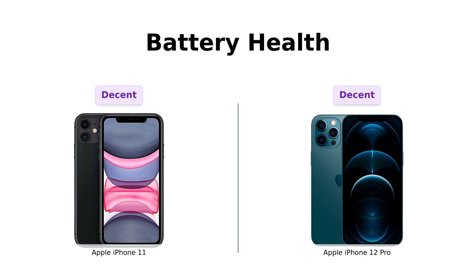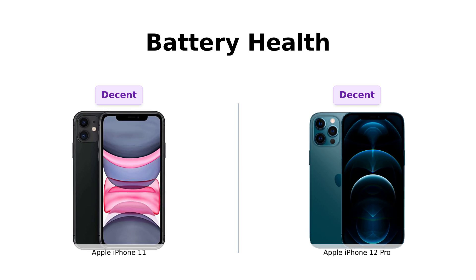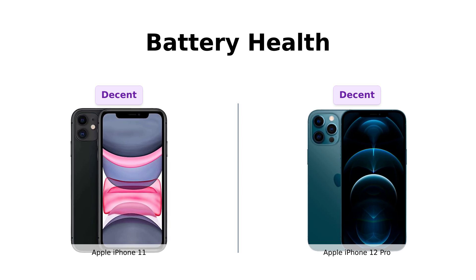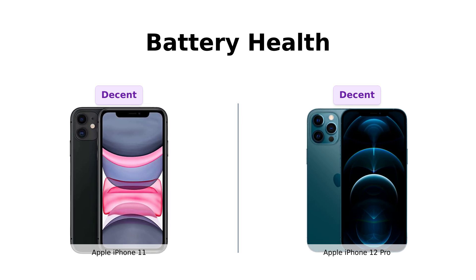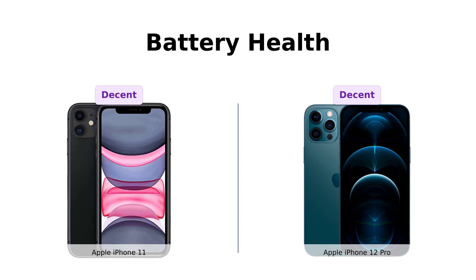Both these phones are tested for battery health and guaranteed to have a minimum battery capacity of 80%. Reviewers of the iPhone 11 have noted that while the battery life is good, it isn't as long-lasting as a new phone. Similarly, iPhone 12 Pro users have mentioned that the battery life is slightly disappointing at 80% of its original capacity, requiring more frequent charging. But let's be real — 80% battery capacity is like having a pizza with one slice missing. Still good, but you know it could have been better.